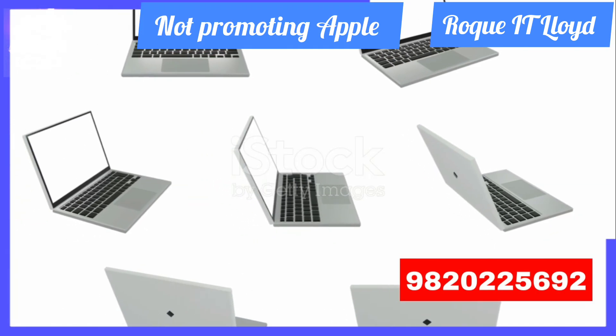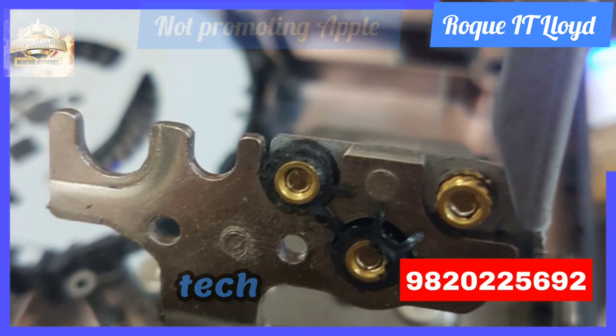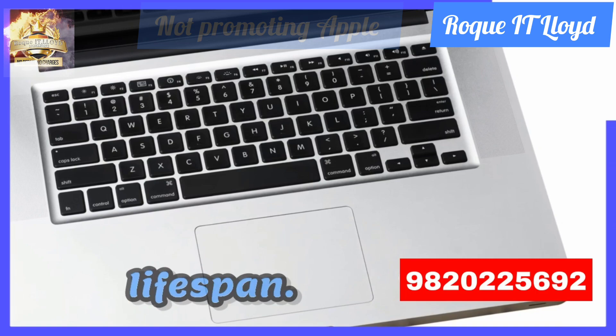However, this is not a promotion for Apple. It's about understanding the materials that make up our daily tech and how their quality can directly affect their lifespan.